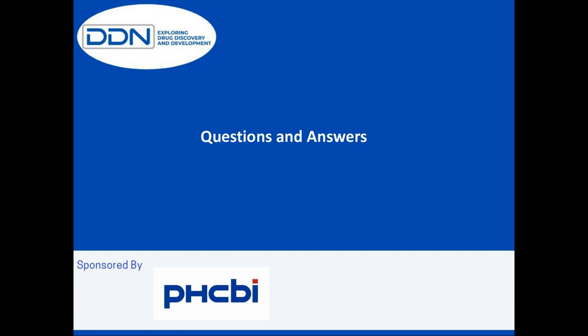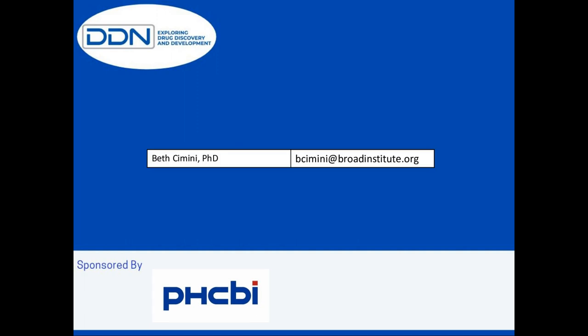Thank you again, Dr. Simony. Unfortunately that's all we have for today. If you have any further questions, please consider reaching out to our speaker directly — her email address is shown on the screen. The webinar will be archived on the DDN website and you'll receive an email notifying you when it's available on demand. On behalf of DDN, I'd like to thank our speaker Dr. Beth Simony and our sponsor PHCBI, and of course our thanks to you for listening. Goodbye.